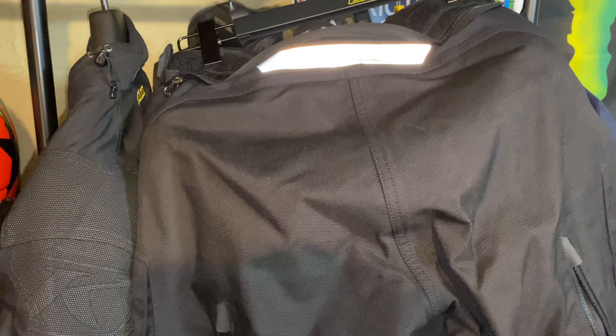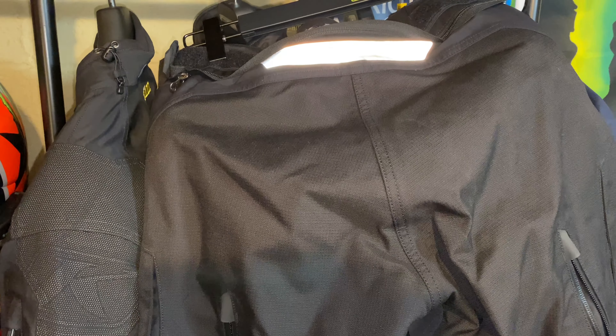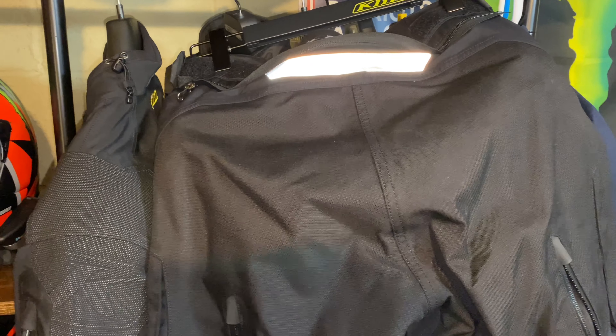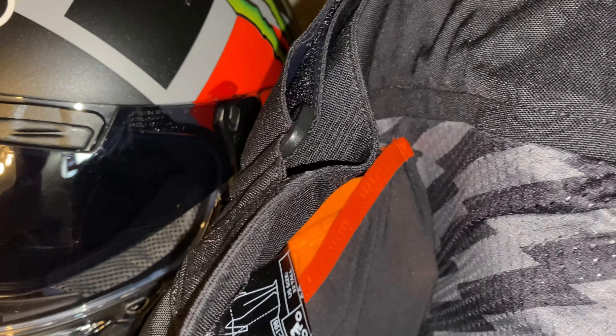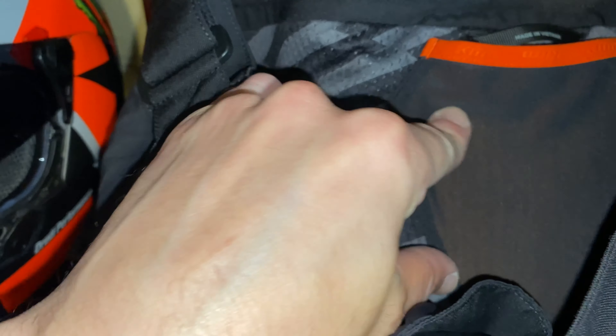Whether you're going on a trip and might get wet, or going on an adventure to Africa or anywhere else. I want to show you the D3O armor — this one is right on your tailbone. You have hip armor on both sides, and then you've got the knee armor as well.